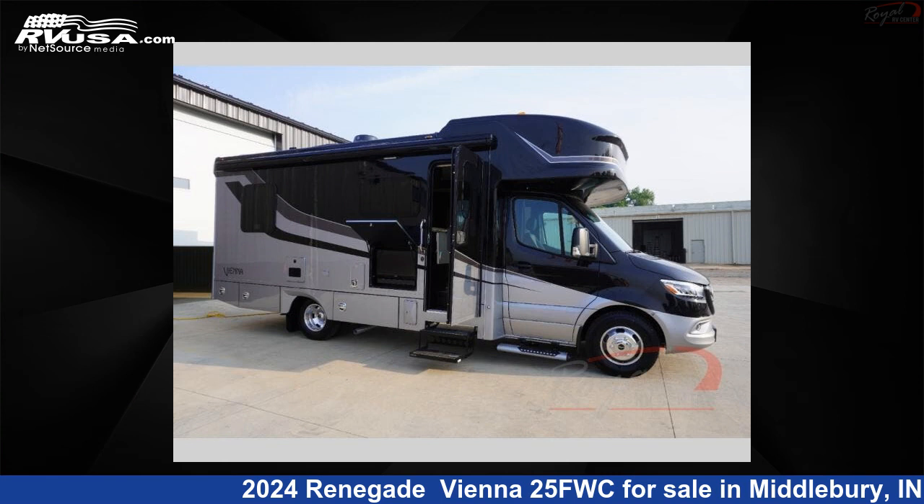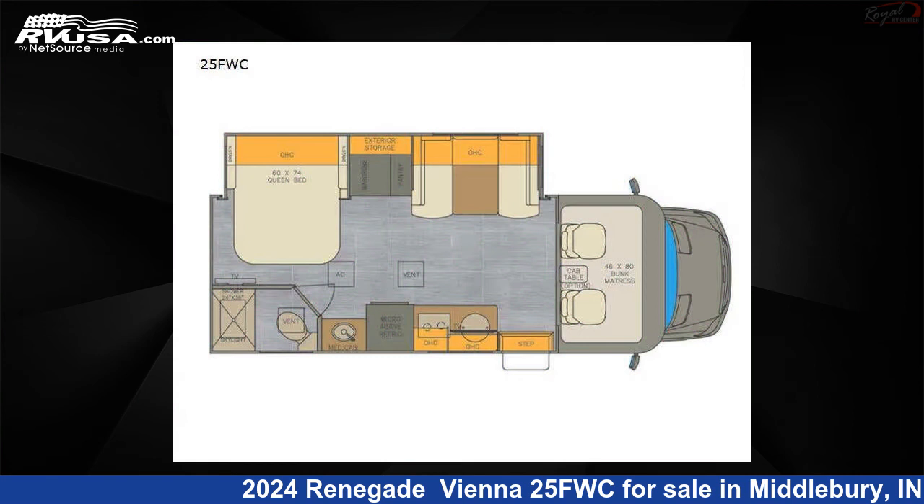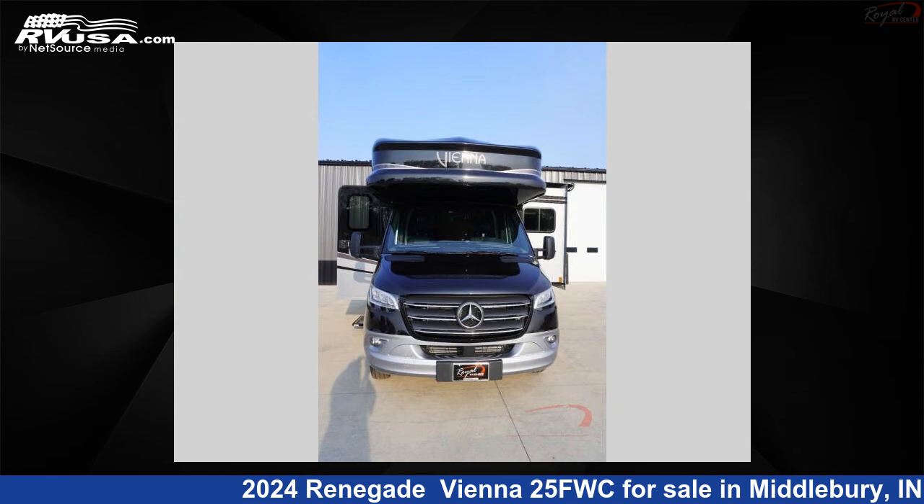This 2024 Renegade Vienna 25FWC is a Class B RV. It is located in Middlebury, Indiana 46540 and is offered for sale by Royal RV Center.